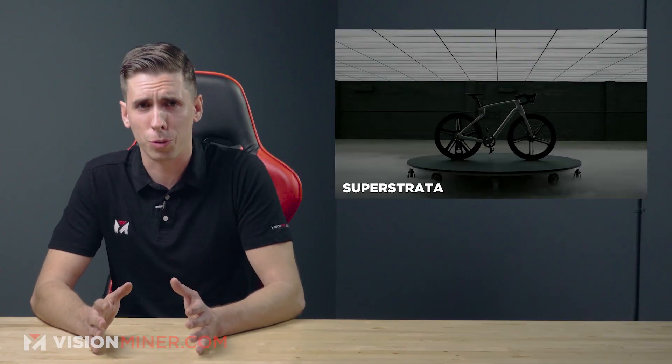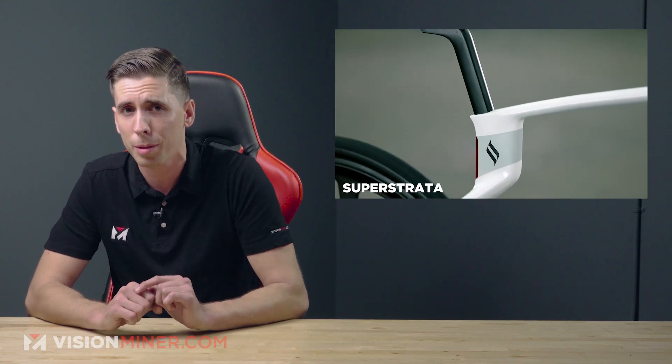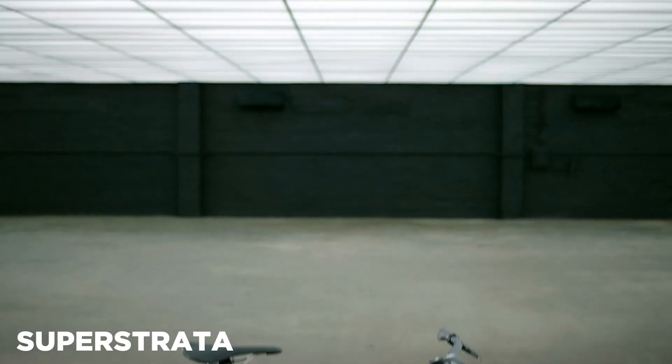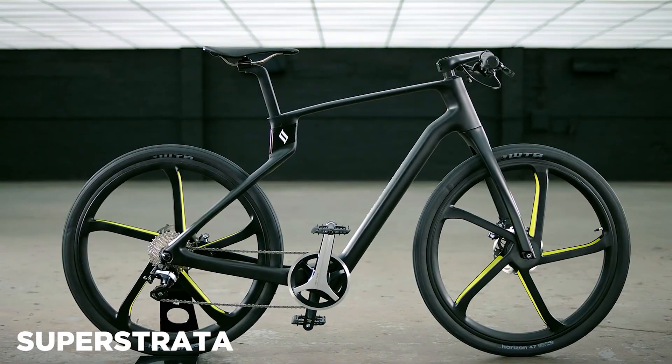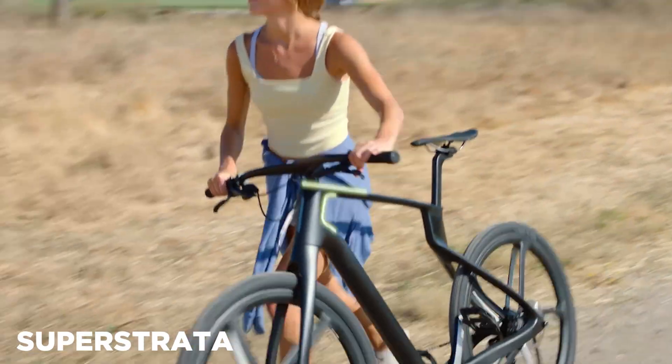Next we've got Superstrata — the company founded by Revo Labs to commercialize composite 3D printed bikes and e-bikes — and they've actually shipped their first Superstrata bike. The bike is a significant milestone as it's the very first continuous fiber resin printing.